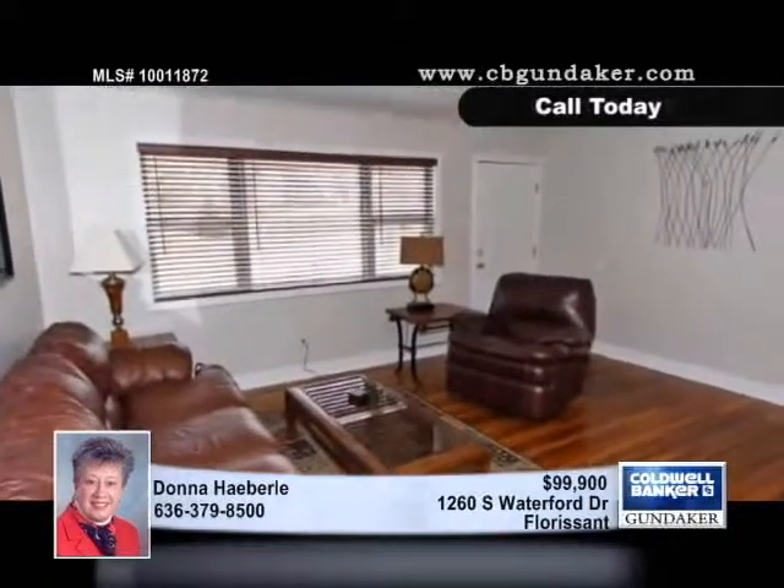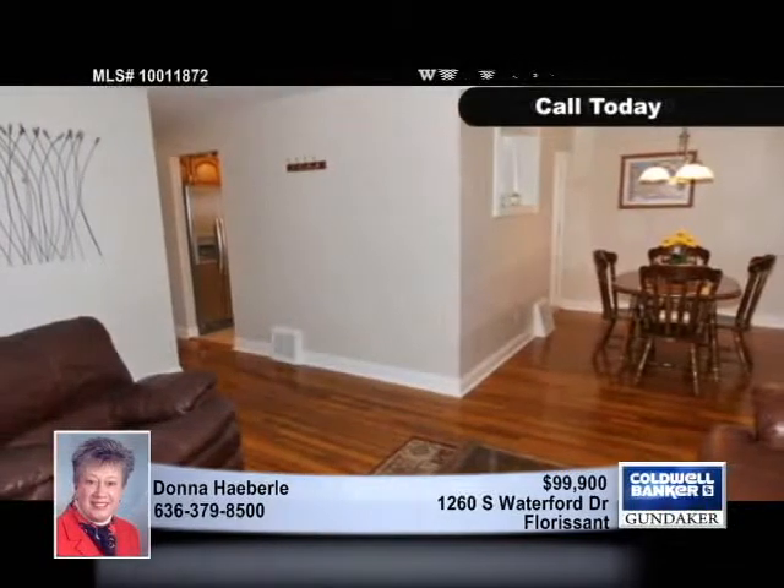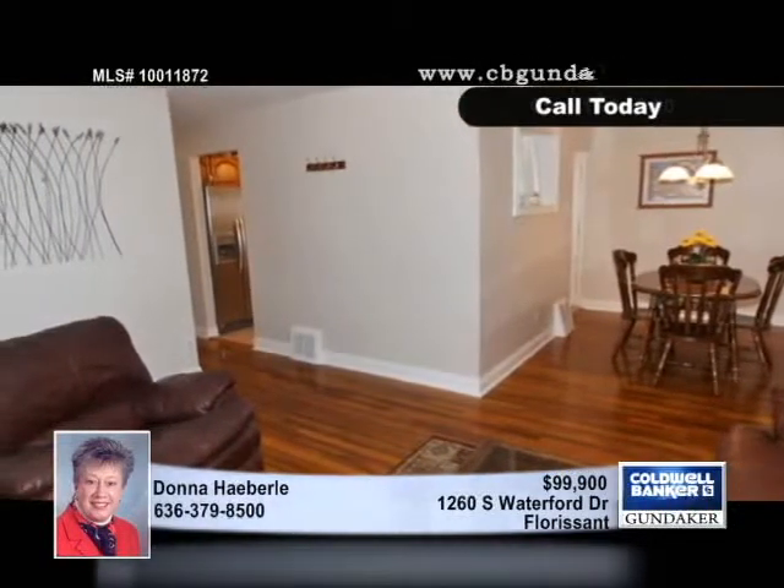Updated to perfection, the kitchen features oak cabinetry, accent lighting, a gas range, a microwave, dishwasher, and ceramic tile flooring.